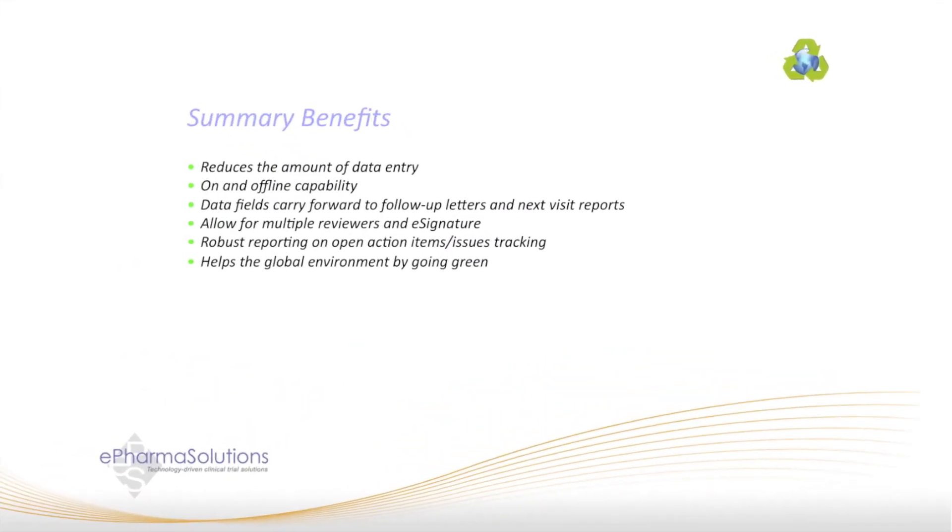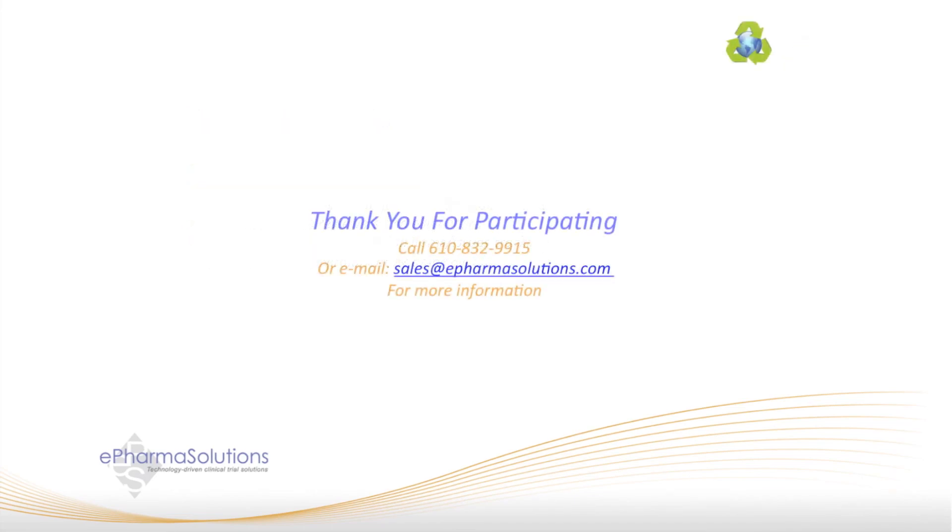In summary, the EMVR helps reduce the amount of data entry by monitors, supports on and offline completion, carries field data into follow-up letters and next visit reports, provides robust reporting at the document, site, and study level, and helps the global environment by going green.